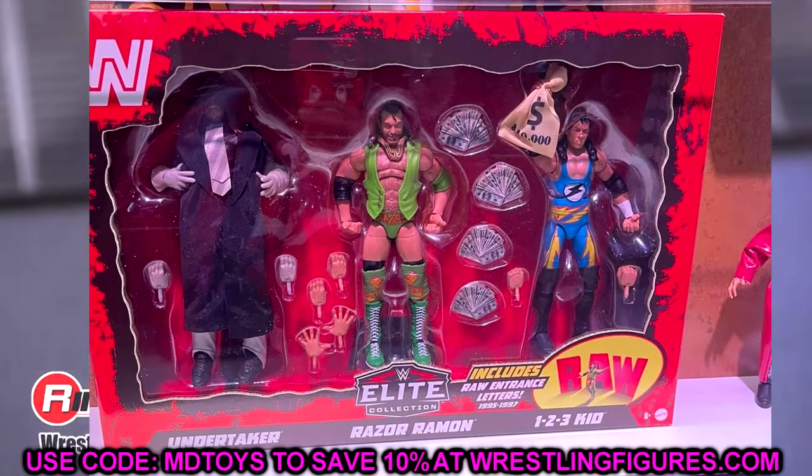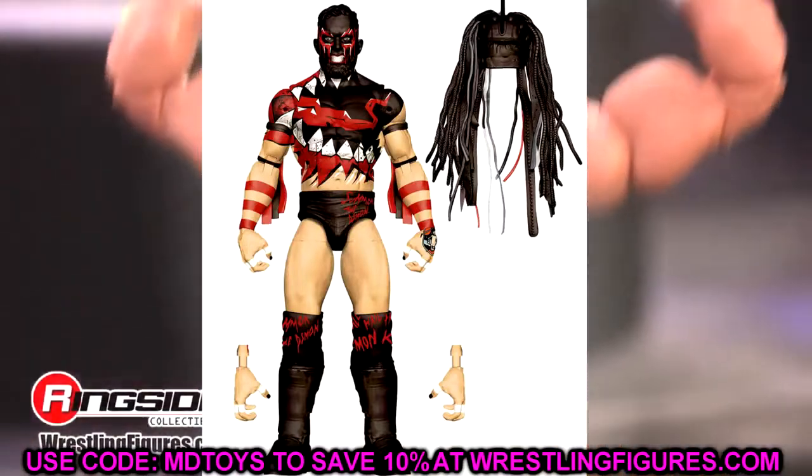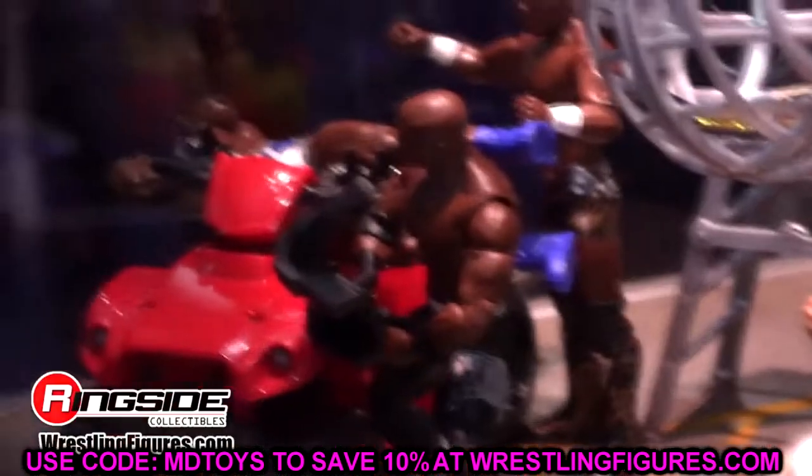Moving to Elite Series 98 renders: Finn Balor as the Demon King in full body paint — grimacing expression with his headdress and interchangeable hands. I'd love an additional serious interchangeable head, but this looks sick with the new formula, great ab crunch, and double-jointed arms. As long as they use the ripped torso and not the Daniel Bryan torso, this will be a very nice figure.